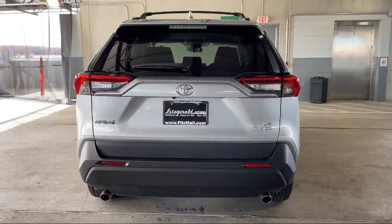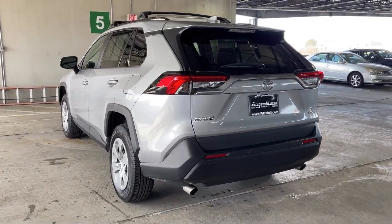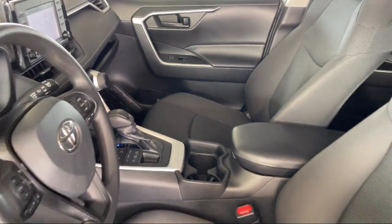It also features a center front console with armrest and storage, drive mode selector, power door locks, auto locking, telescopic and tilt steering wheel, privacy glass, and has less than 20,000 miles on the odometer.